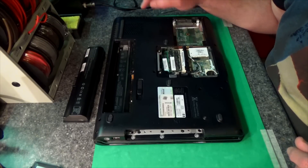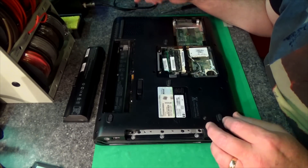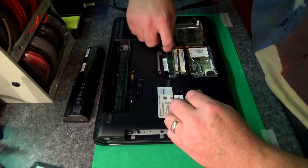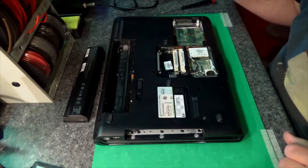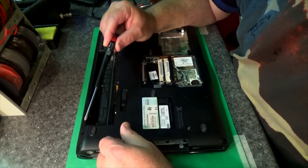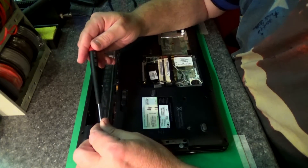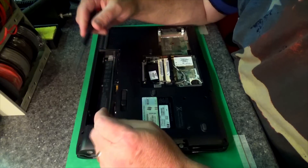It's important to remember where screws go — even write a note if you have to, because if you put a long screw where it doesn't belong you can actually damage components. Really the only tool you need for most laptop disassembly is a good Phillips screwdriver. I like the kind with the swivel top because you can hold it and swivel without letting go. This is a 261, and for a few bucks you can have a pretty good magnetic screwdriver.